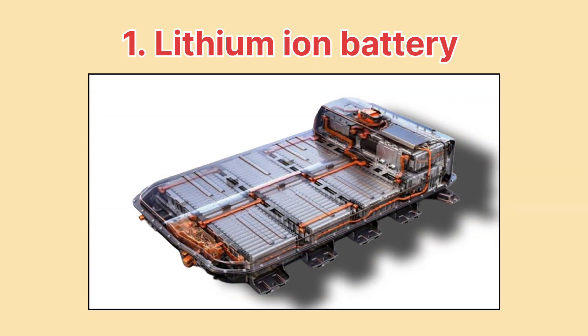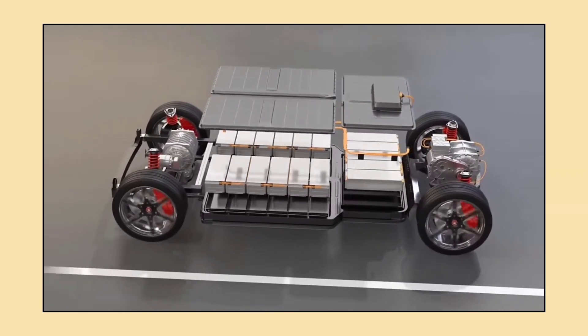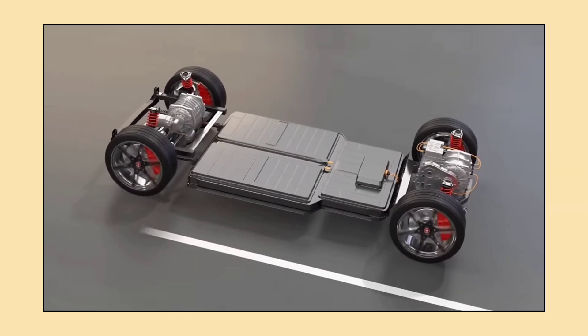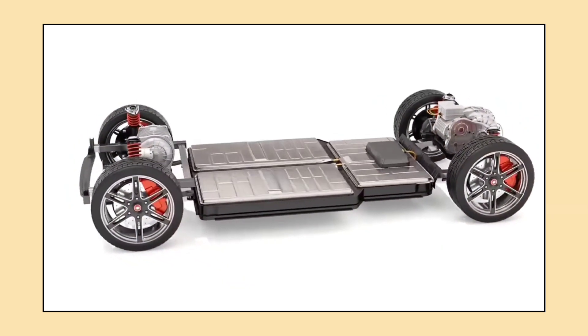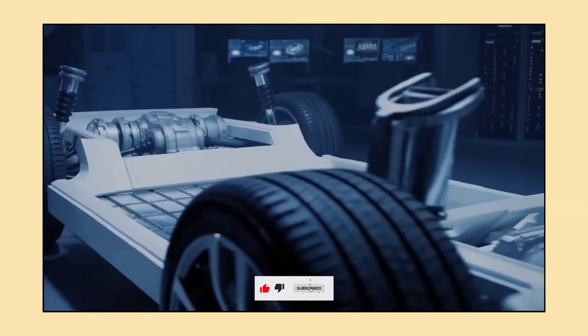First up, we have lithium-ion batteries, the most common battery used in electric vehicles today. These batteries are widely recognized for their high energy density, which means they can store a lot of power in a compact space. This gives electric cars the range we all desire. On top of that, lithium-ion batteries charge quickly and last longer compared to many other battery types.